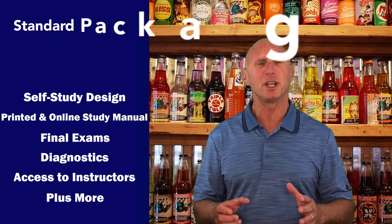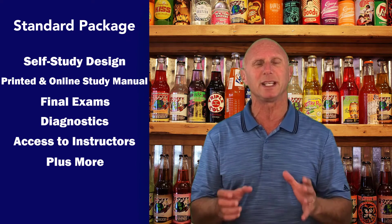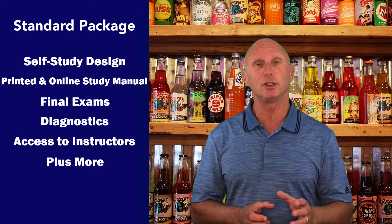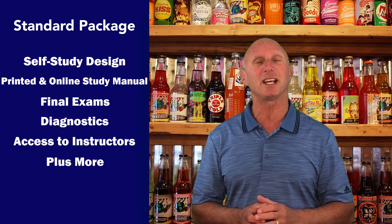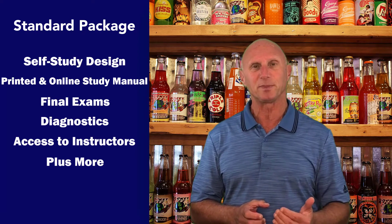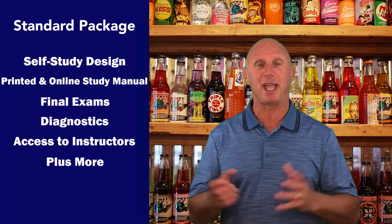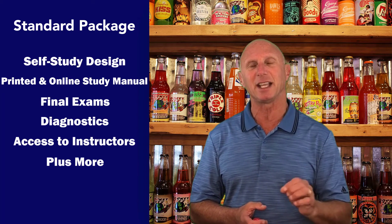Standard includes the material designed for those individuals who are really into self-study and don't want a lot of other materials. It includes both a printed and an online study manual in PDF form, which is easily searchable. It also includes all our final exams, which could have eight, nine, or ten final exams, each with very detailed explanations.